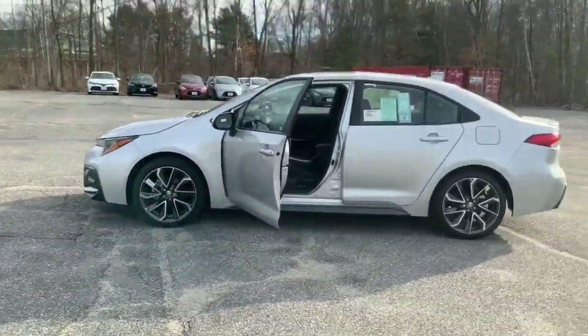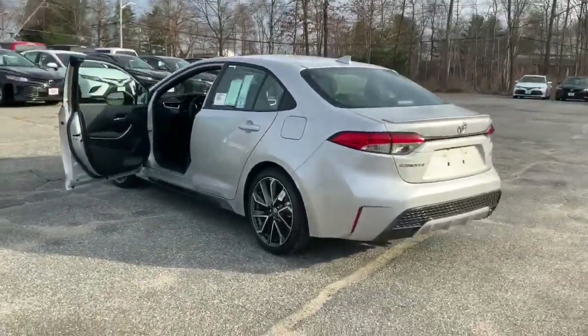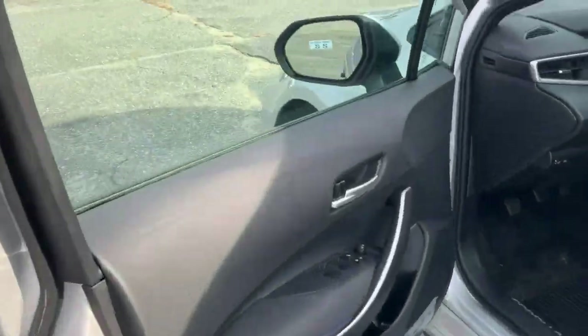You can tell by the beautiful rims. I'm going to give you a quick walk around and then I'll show you the inside as well. And here is the driver's side.